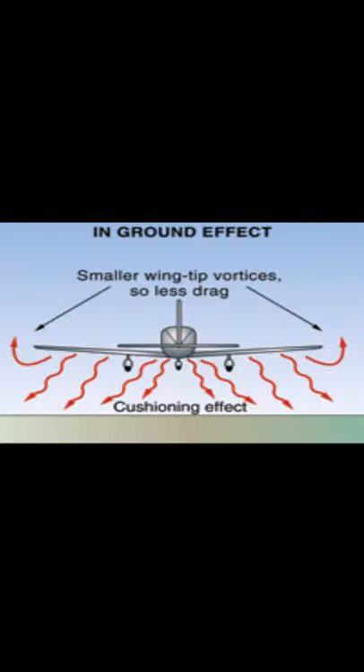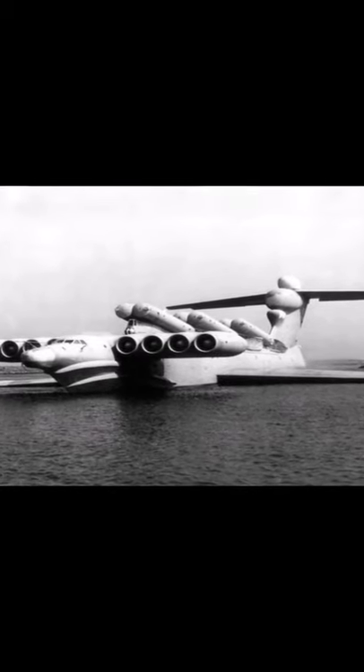The Akronoplan worked by utilizing ground effect, allowing the craft to move just above the water. It was built due to the fact it's hard to detect with radar, it could move very fast, reach places boats couldn't, and it could launch up to six anti-ship missiles.